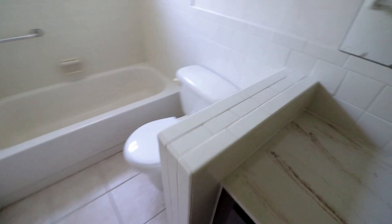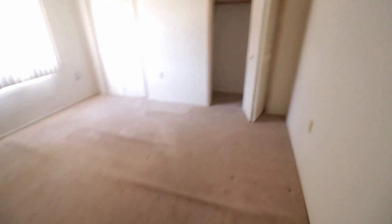This bathroom — same thing, we'll paint the vanity white. The toilet is newer and we'll just leave all of this and clean it up. I'm not going to put too much money into this house. New carpet in here as well, and just clean everything up and paint it. I'm probably even going to leave the blinds.